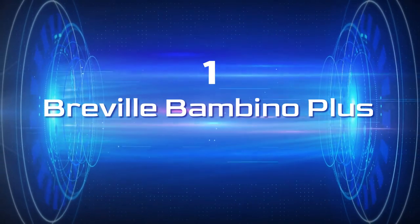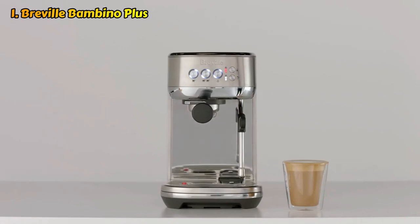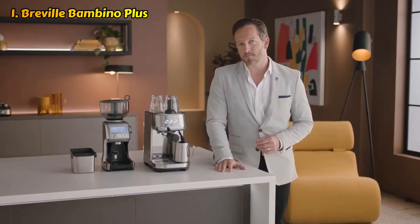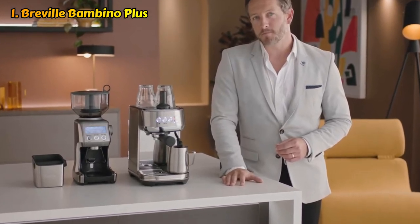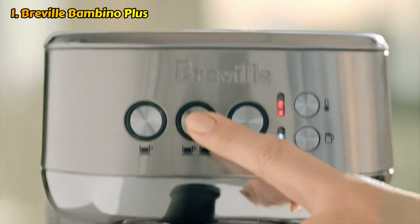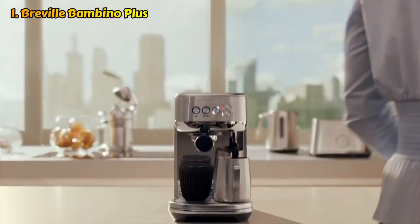We are presenting number one of our list, the Breville Bambino Plus. The Breville Bambino Plus impressed us in our testing, consistently producing high-quality espresso and offering an excellent automatic milk frother for that extra professional finishing touch. It's difficult to produce a bad coffee from this particular espresso machine, and with a speedy 3-second heat-up time, you'll be enjoying a fantastically brewed shot in no time at all. Like many of the best espresso machines, you can adjust the espresso settings for a shorter or longer shot.